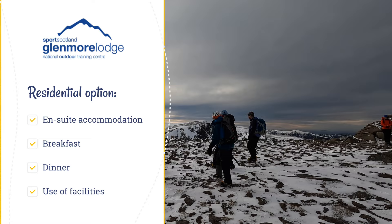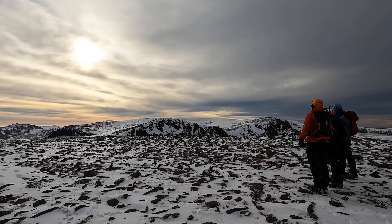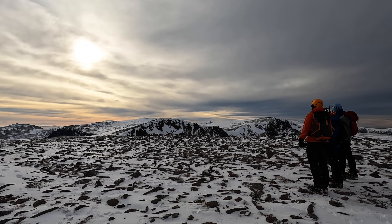Alistair and I decided to go for the residential option, as it was quite reasonably priced, only being an extra £45 per night when we went, and we figured it would make the whole experience that bit more convenient, given there would be no need to worry about finding food and accommodation elsewhere or getting to the lodge each day.